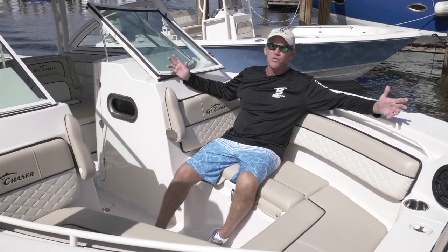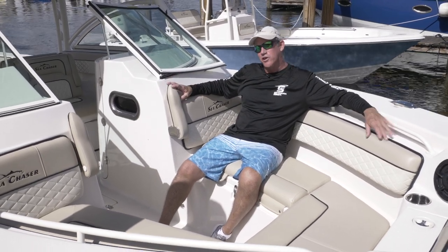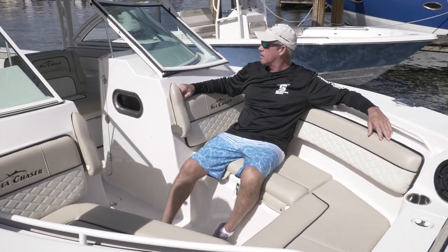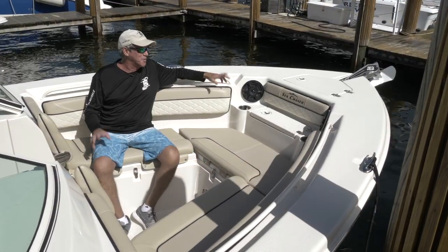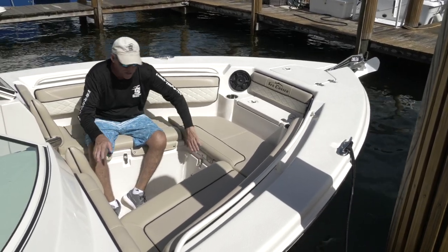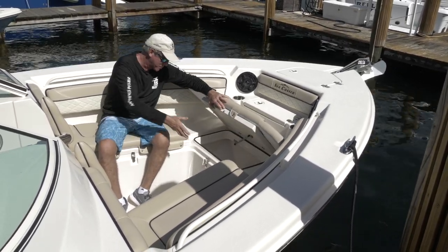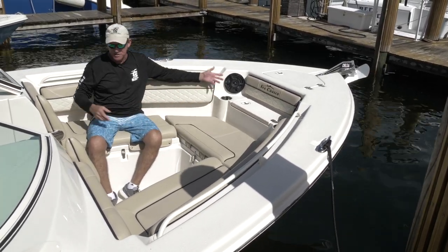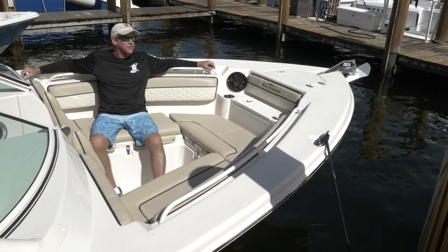The comfort of everyone on board is a priority on the Sea Chaser DC models. Someone is going to be spending a lot of time forward on this 30DC. Forward seating is so comfortable — storage on all three sides, easy access to your anchor, plenty of room for your beverages, sound up front, enjoying the sunshine.